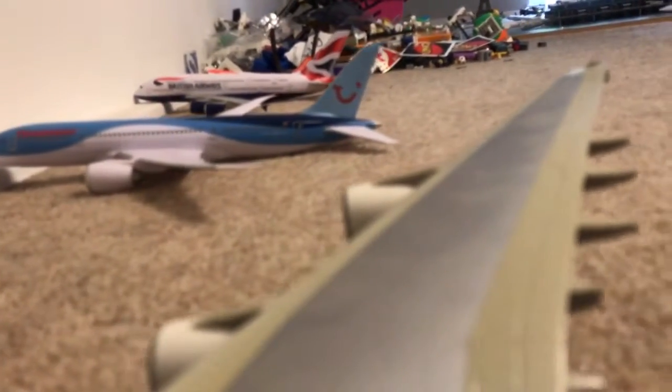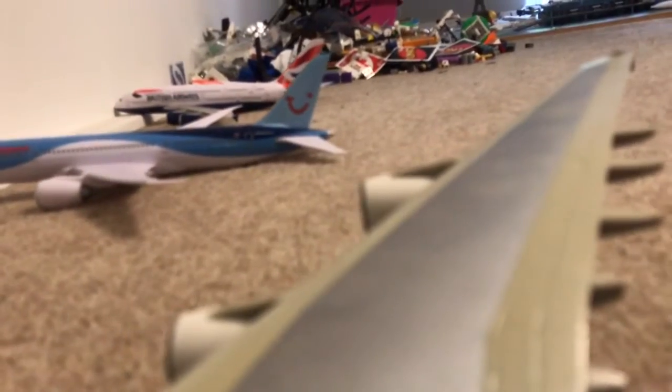Welcome aboard. We're about to show you the safety features of this Emirates flight and we need your full attention. Your baggage should be securely stowed in the overhead lockers. If you're in a first class suite please use the stowage area provided. In economy class you may also use the space under the seat in front of you.